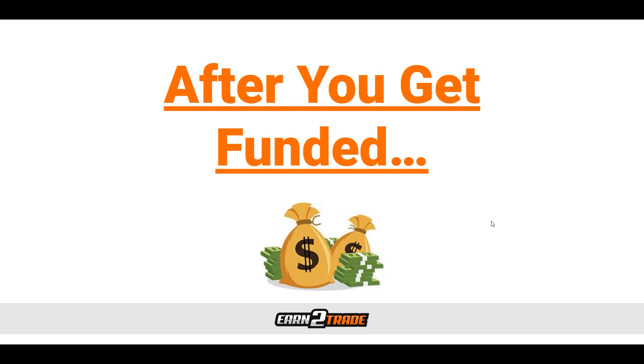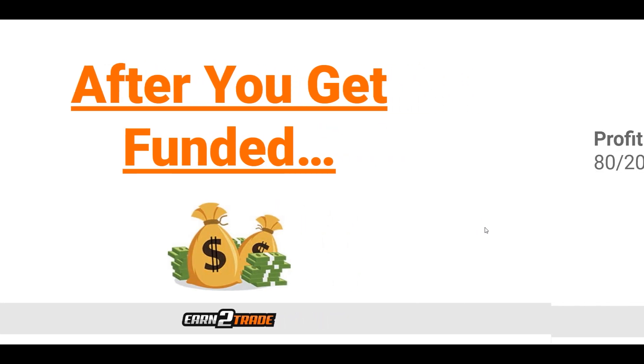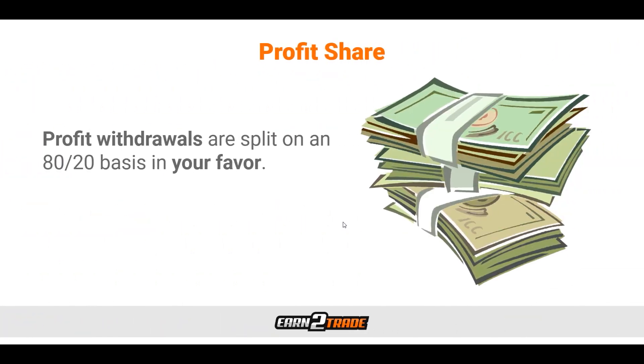The first thing that everybody always asks is: how is my profit split up? What is in it for me and what is in it for the person giving me the money? The profit sharing heavily favors the trader here at Earn2Trade. We do our profit split as 80-20. That means out of $100 of profit that you make, you're going to bring home $80 with money that was never even yours to trade with to begin with.